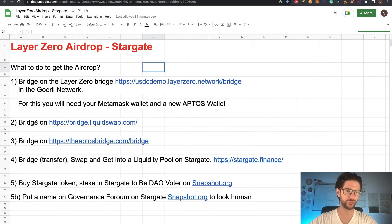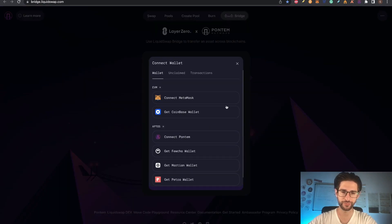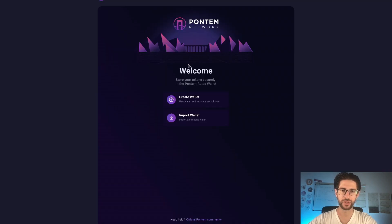For part two, we need to bridge on liquidswap.com. This is a little tricky, so pay attention. You can see Layer Zero is on the Pontem Network here. Pontem Network also has an airdrop, so this will help you for that too. Here you are going to bridge from different networks, and one of those is Aptos. You will need a new wallet if you don't have one yet. Click connect down here — for the Aptos connection, you need one of these wallets, and I recommend connecting to Pontem.